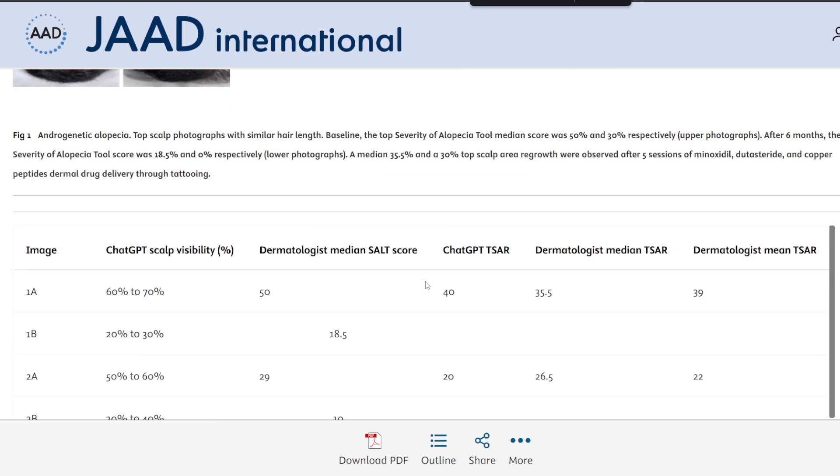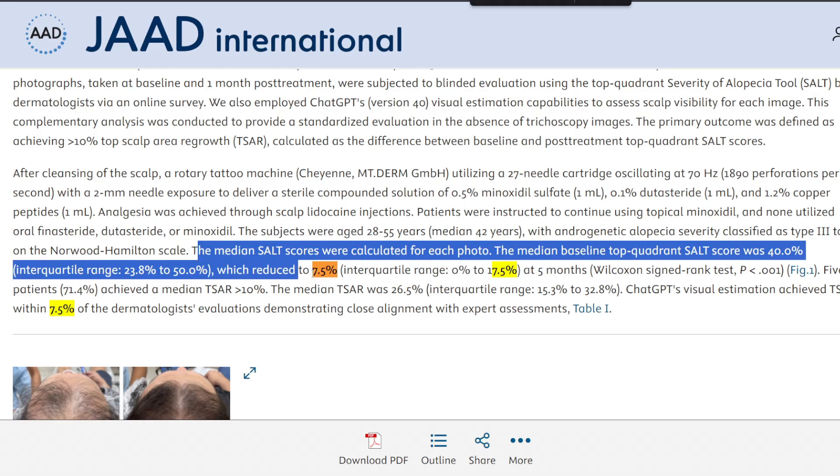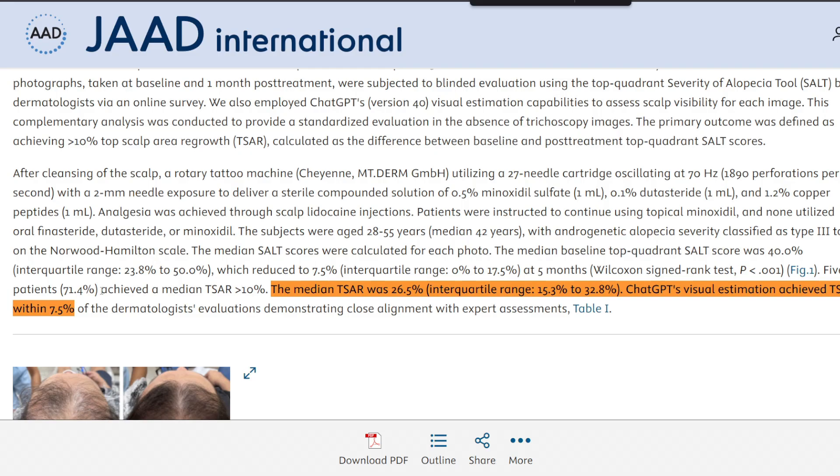The median top quadrant SALT score dropped from 40% at baseline to 7.5% after treatment. Five of the seven participants — 71.4% — achieved greater than 10% TSAR, with a median regrowth of 26.5%. ChatGPT's visual analysis achieved TSAR values within 7.5% of the dermatologist's median evaluation, indicating close alignment between AI-assisted and human clinical assessments of the scalp.